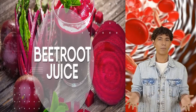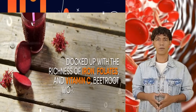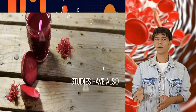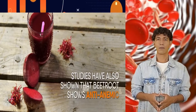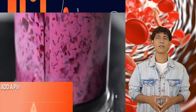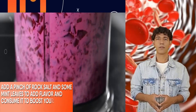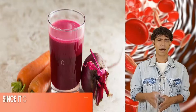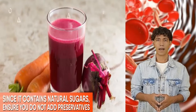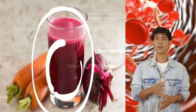Beetroot juice — packed with the richness of iron, folates, and vitamin C — works exceptionally well to promote red blood cell growth. Studies have shown that beetroot has solid anti-anemic potential. You can blend it into a juice or smoothie, add a pinch of rock salt and some mint leaves for flavor, and consume it to boost your hemoglobin levels. Since it contains natural sugars, ensure you do not add preservatives. You can also add carrots, which go best with beetroot juice.